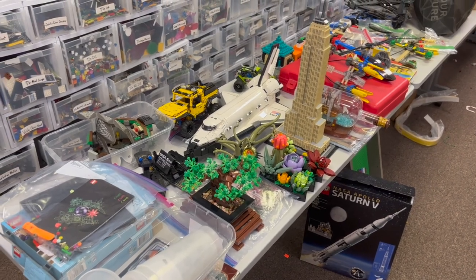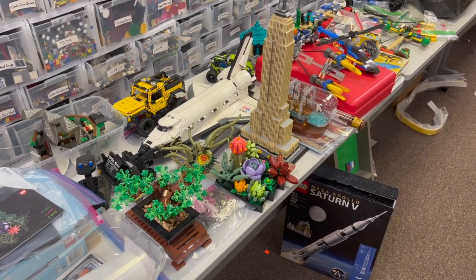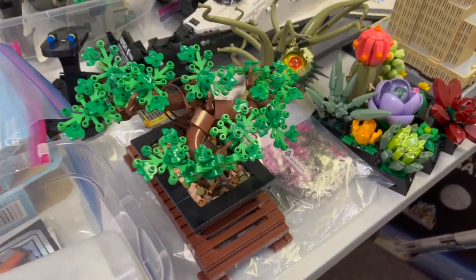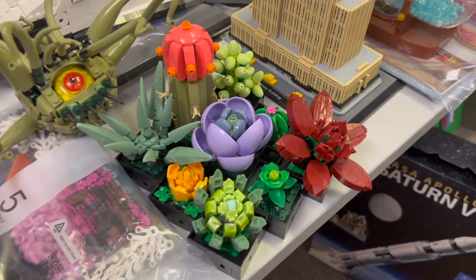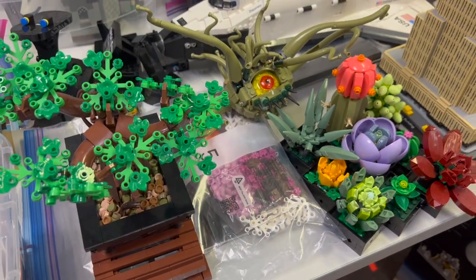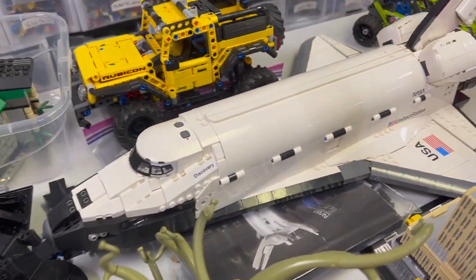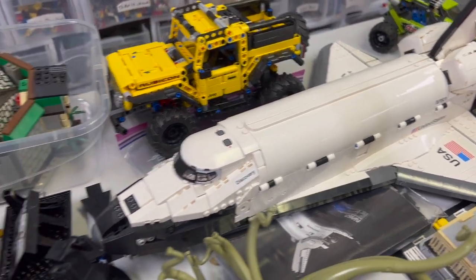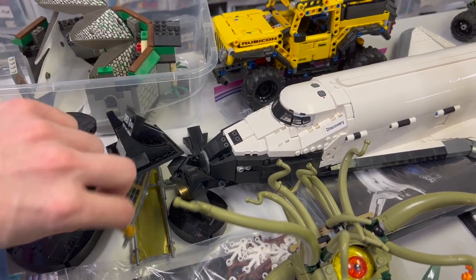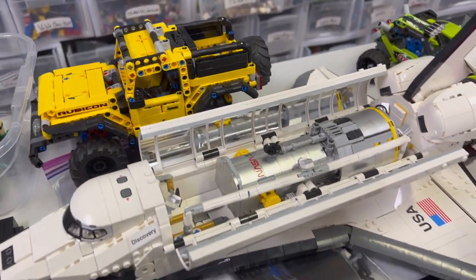Hello everyone, welcome to another Atlanta Brick Co haul video. We've got a built Bonsai tree and a succulents set right here - it even comes with the pink flower leaf pattern. We've got a Space Shuttle Discovery here, really nice set, very well sculpted. It has the stand as well, and the satellite is actually packed inside, so we're good to go.